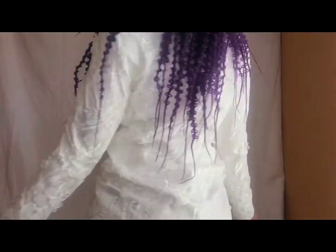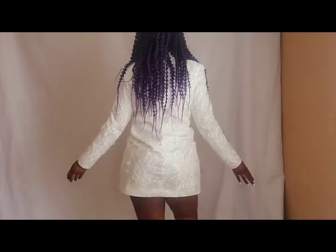This piece is called the Jasmine Blazer Mini Dress. I got it in a size large in white.